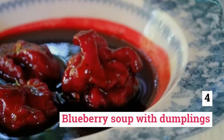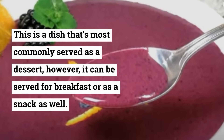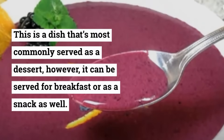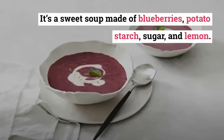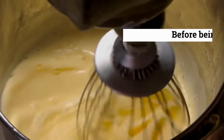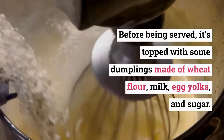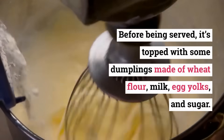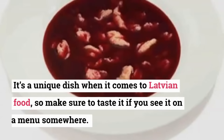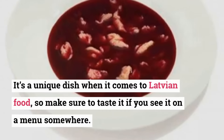Blueberry Soup with Dumplings. This is a dish that's most commonly served as a dessert, however it can be served for breakfast or as a snack as well. It's a sweet soup made of blueberries, potato starch, sugar, and lemon. Before being served, it's topped with some dumplings made of wheat flour, milk, egg yolks, and sugar. It's a unique dish when it comes to Latvian food, so make sure to taste it if you see it on a menu somewhere.